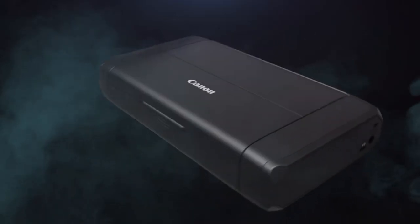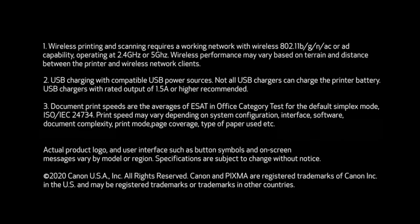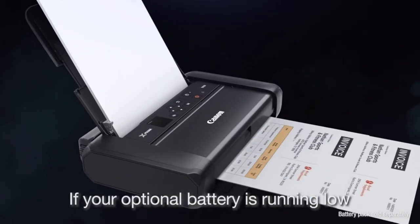So guys, this was the video about the best mini photo printers. All the links are given in the description — do check them out. If you enjoyed the video, be sure to hit the like button and subscribe to our channel for more videos. Thank you.